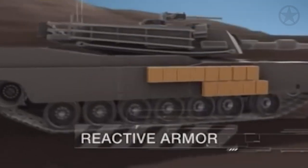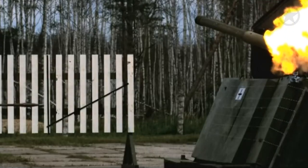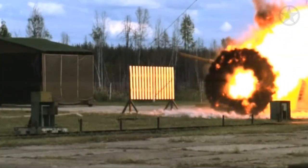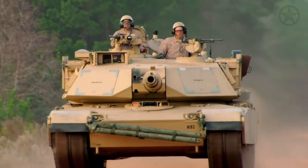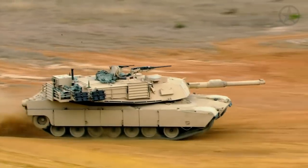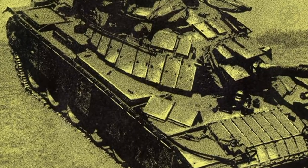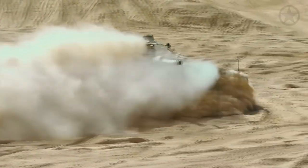Explosive Reactive Armor, or ERA, emerged as a breakthrough in tank defense. This innovative technology consists of explosive tiles mounted on the tank's exterior. When the tank comes under attack, sensors detect the incoming threat, triggering the ERA to detonate the explosive tiles. The blast disrupts and disperses the energy from high-velocity projectiles, significantly reducing their penetration capabilities, complementing the tank's primary armor and effectively countering shaped-charge warheads and missiles.